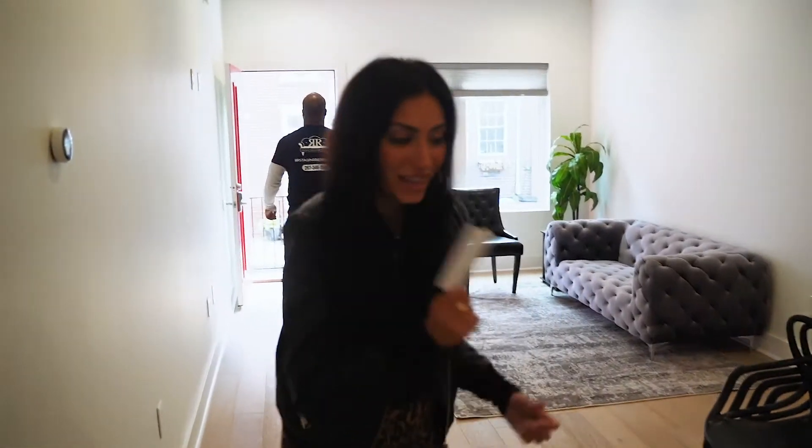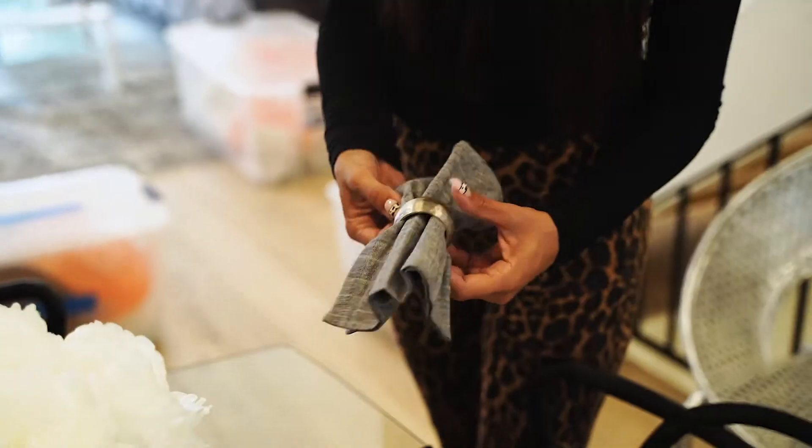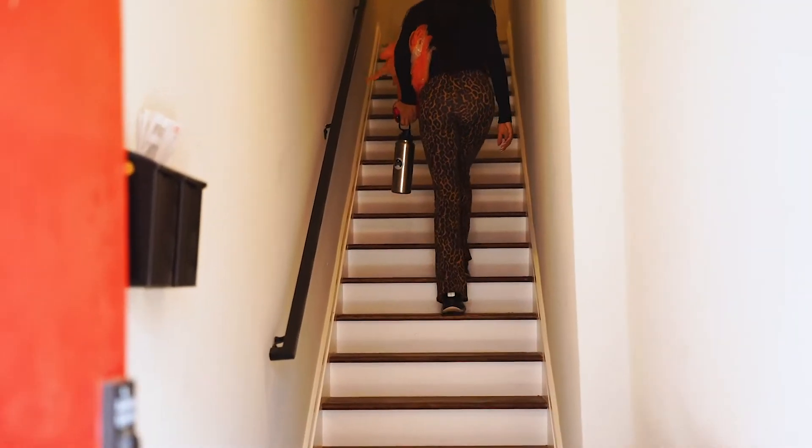Most important thing — I don't even realize I'm saying it, it's just my thing: 'That's cute.' I need a shirt that says 'That's cute' — these cute little accessories. Because we're cute.